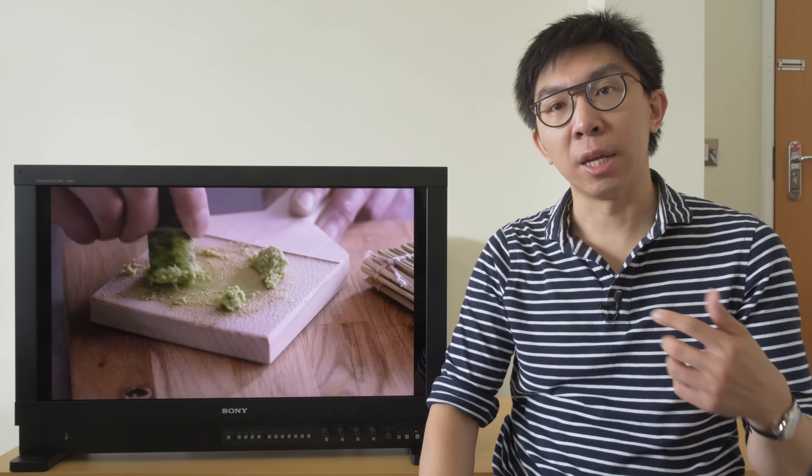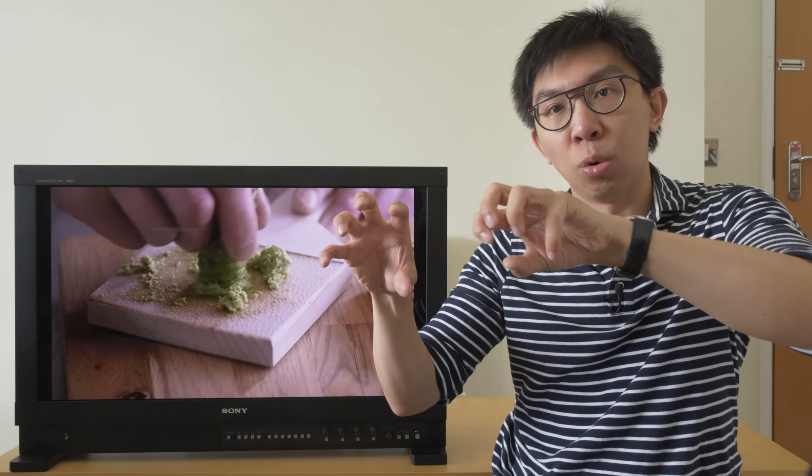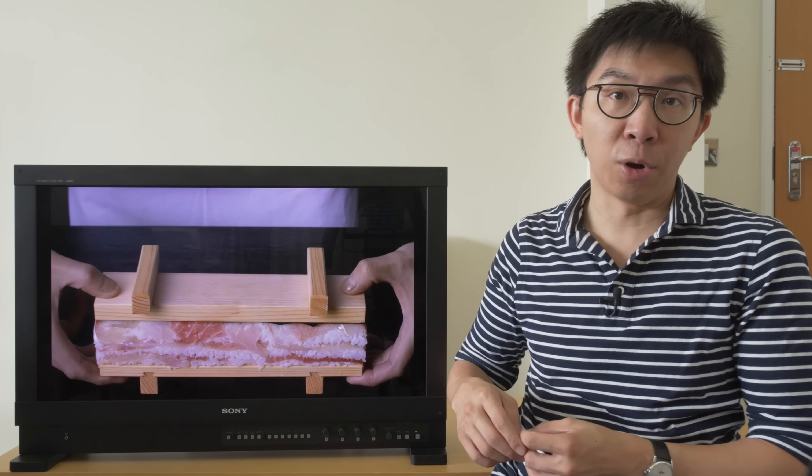Some LED LCD TVs with full array local dimming or FALD can switch off the backlight in zones, allowing for higher contrast performance. But it's difficult to avoid blooming or halo artifacts when there's light leakage from a zone that switched on to an adjacent zone that switched off. Also, when it comes to displaying star fields — challenging because each star is generally smaller in size than the dimming zones — OLED would always win against LED LCD, at least until now.